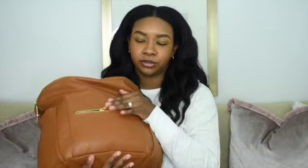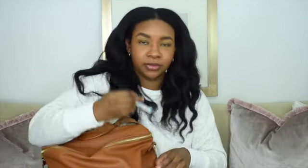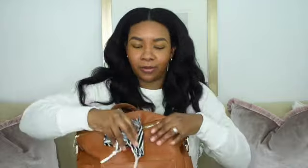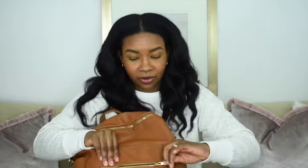I'll start with the outside pockets first. There are two side pockets, a front pocket, and a front zipper pocket. On one side I just have a piece of candy. In the front pocket down in the front, I just have a mask. I like to make sure I have them everywhere so that I'm not forgetting it if I have to go out in the stores.